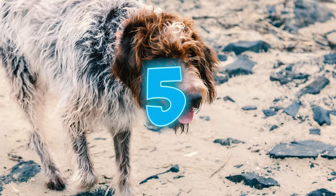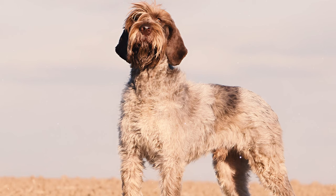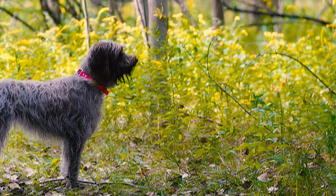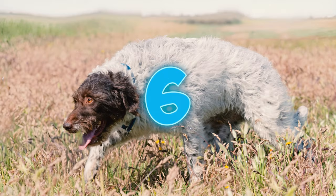Number five: these dogs are renowned for their distinctive double coat, which serves them pretty well. The dense, water-resistant undercoat offers excellent insulation, while the rough, bristly outer coat provides superior protection against harsh weather. This unique combination enables them to work effectively in various environments.